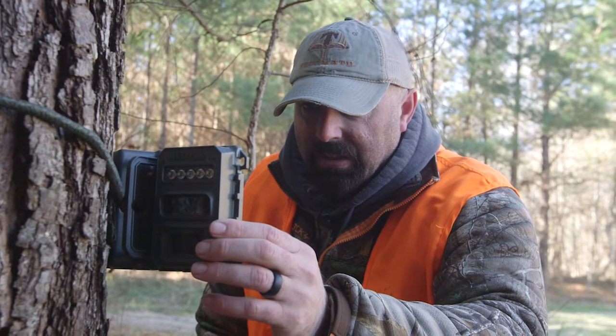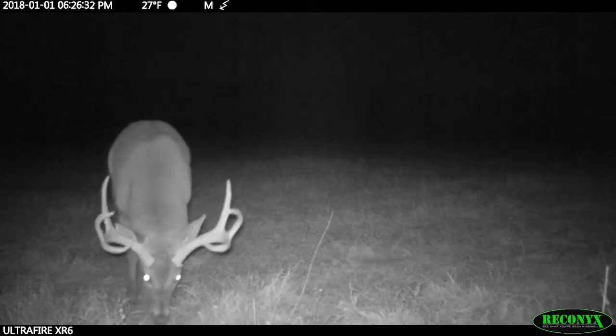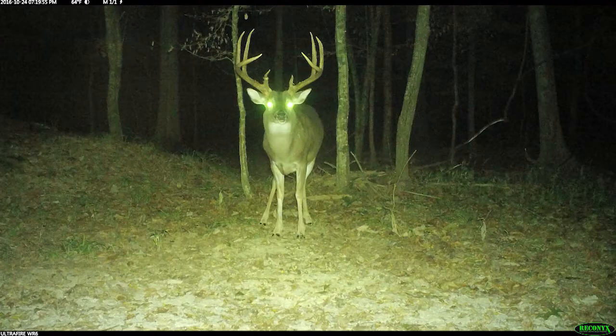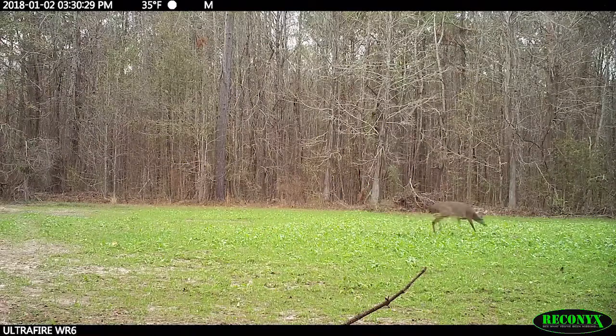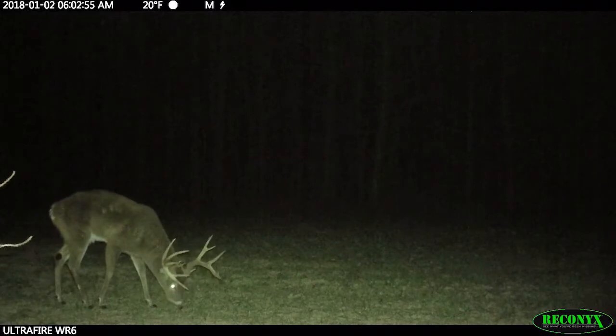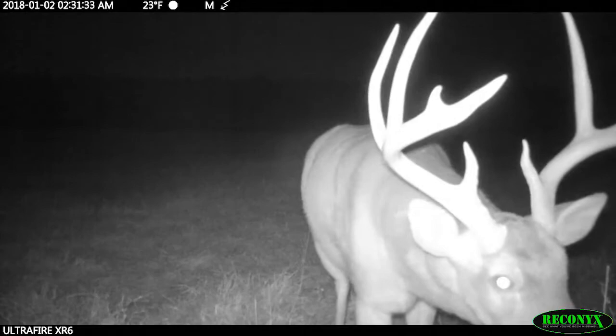The Reconyx game cameras are definitely an important tool that we use in determining this information. The quality of the picture is so important — I need to be able to see the tine length, how wide they are, and those little small antler characteristics. Reconyx's quality is off the chart.